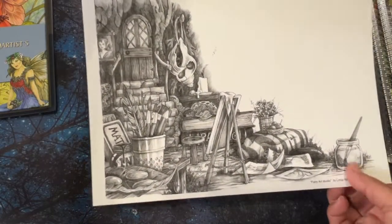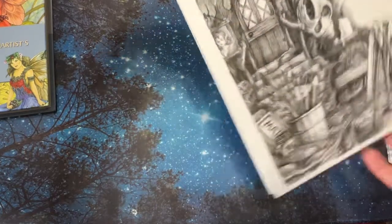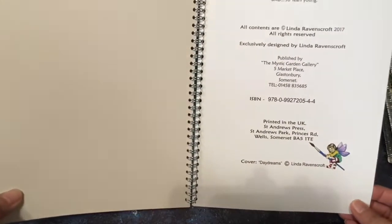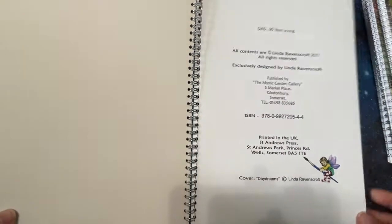I just love everything about this — all the art supplies. And that's it for that one. This one's 2017.